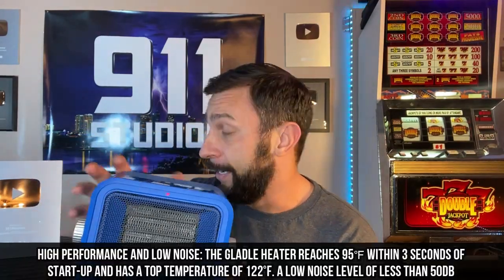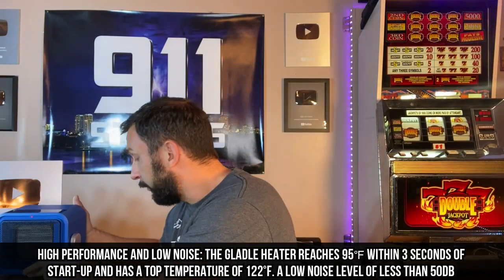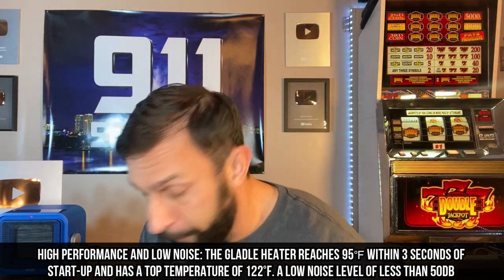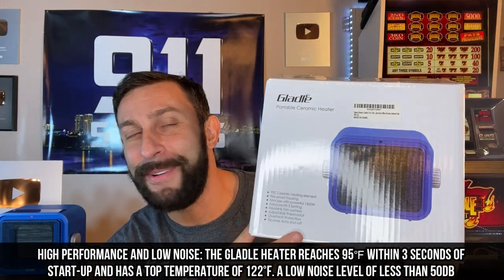Also, super quiet — I'm running it right now next to my face and you would think it would be louder than that, but it is not. It's also a cool design, a very nice colorful design, so you're going to want to pick one up for yourself. Let's go through the box and I'll tell you a little bit about it.